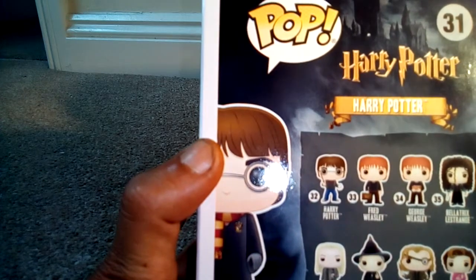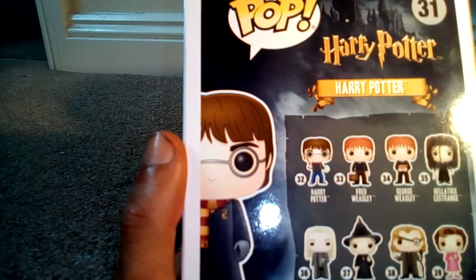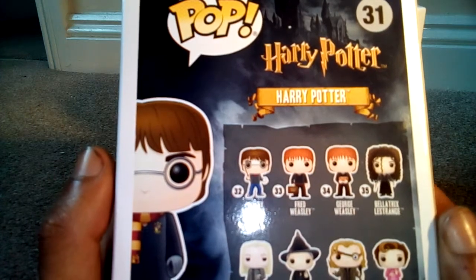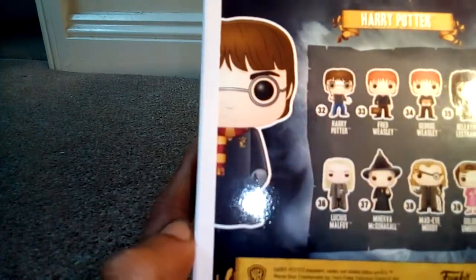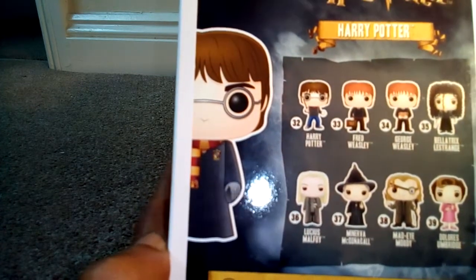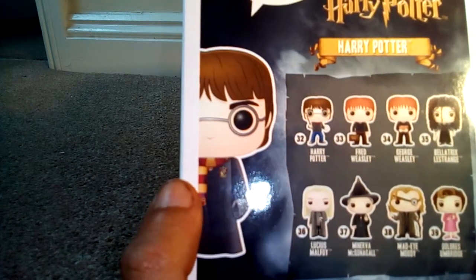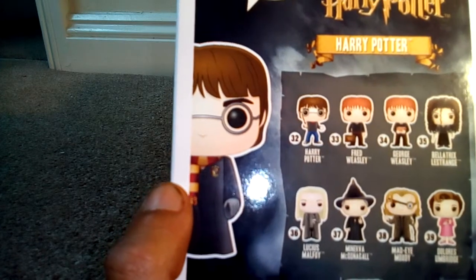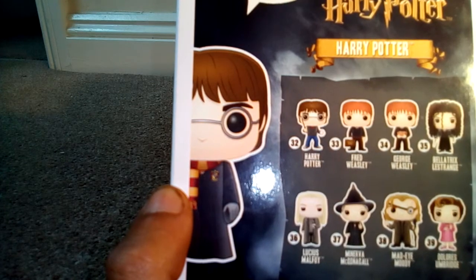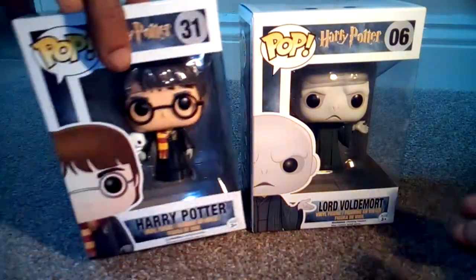Number 33, we have Fred Weasley with his little suitcase. 34, we have George Weasley holding some presents. 35, we have Bellatrix Lestrange — I want to get Bellatrix Lestrange, I like the actress who plays her, she's awesome. 36, we have Lucius Malfoy, the coward himself. 37, we have Professor McGonagall, who is obviously the head of Gryffindor. 38, we have Mad-Eye Moody — I always like Mad-Eye Moody. And 39, we have Dolores Umbridge. I've never actually seen her as a figure. If anyone has, please let me know.